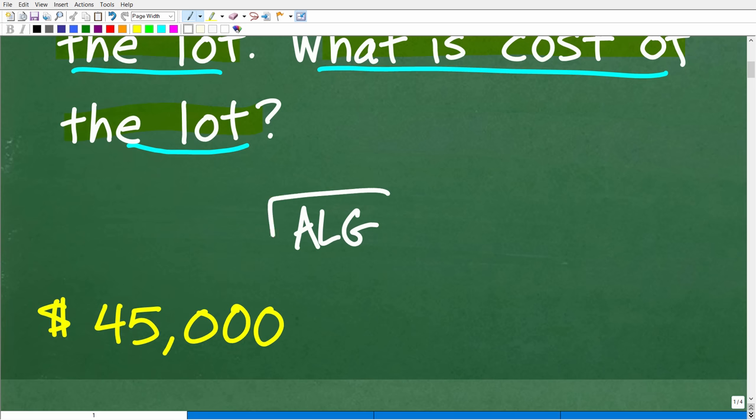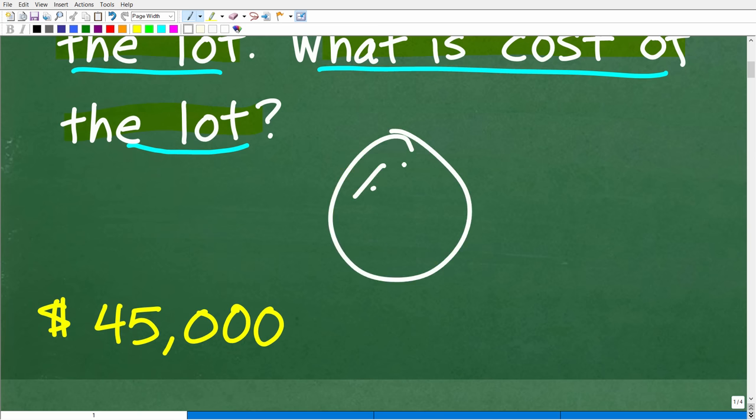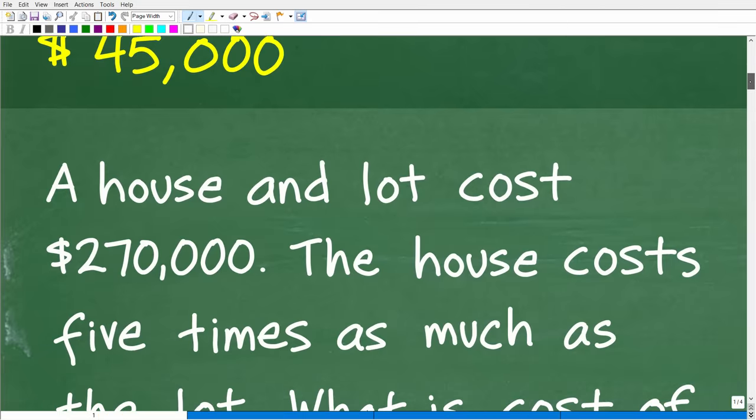Algebra is a tool, very much like a hammer. It's a math tool, and it makes things so much easier. Some problems actually require the use of algebra, but this particular problem could be solved through common sense. If you're kind of sad saying you didn't get this right, don't despair — I'll show you exactly how to do this problem.